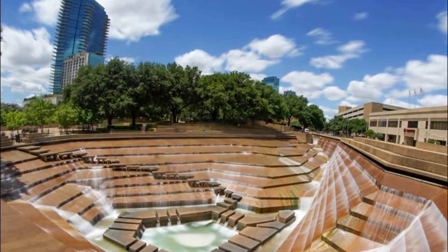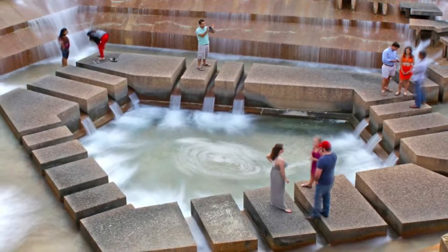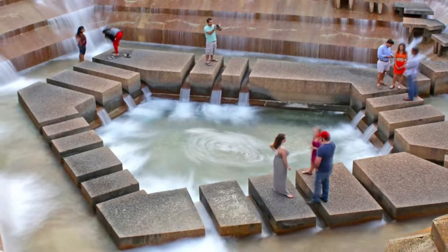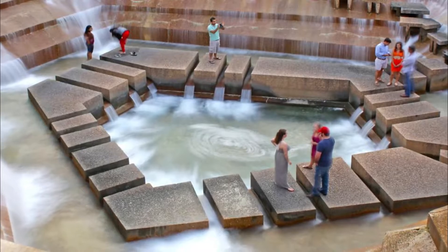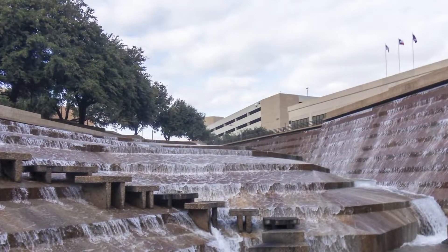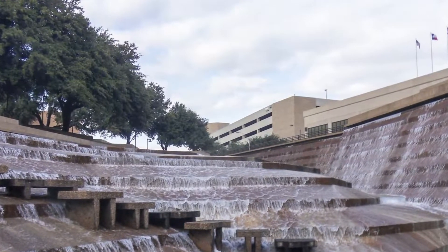Number two: Fort Worth Water Gardens. Located in downtown Fort Worth adjacent to the convention center, the Water Gardens are far more than simply a collection of pretty fountains to gaze at. Designed to allow visitors to cool themselves in the flowing water, the Water Gardens are a refreshing contrast to the hot urban landscape of this southern U.S. city.